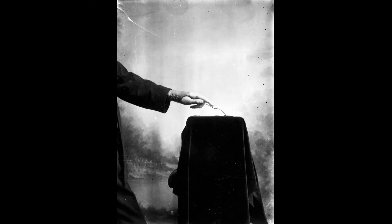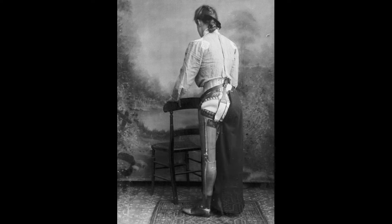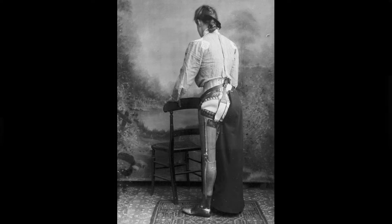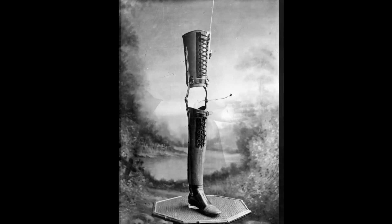James Gillingham lived in Chard, England, where he had a small shoemaking business called Golden Boot. His career in prosthetics began in 1865 when he produced an artificial arm for a local cannoneer who had been injured in an accident, but was given up as a lost cause by London doctors. Gillingham's great success in this case led him to found a new medical firm, J. Gillingham & Son, in 1866.